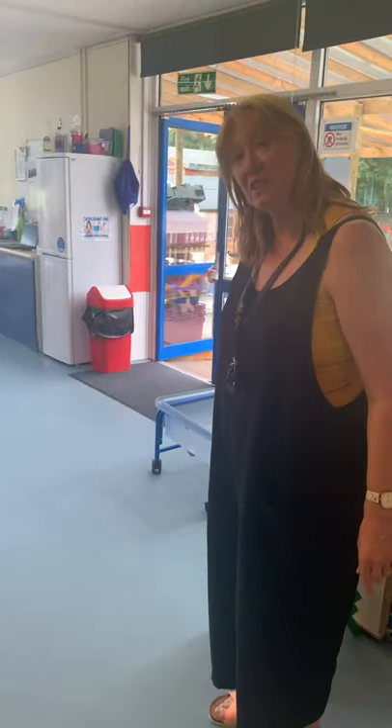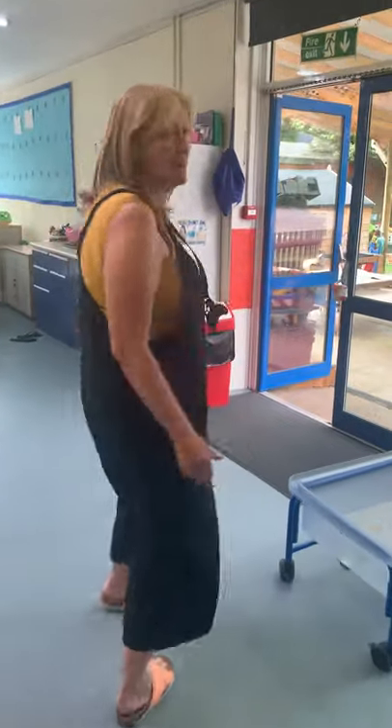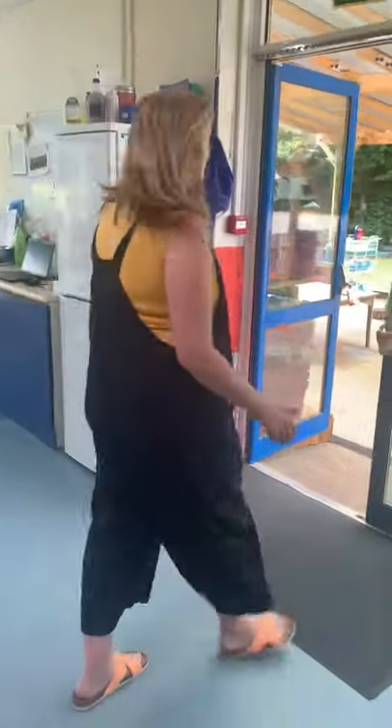I've not shown you the garden yet, have I? This is the best bit yet — we have saved the best bit till last. So come into my wonderful garden.